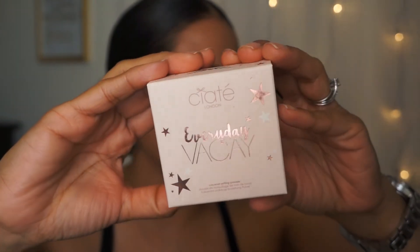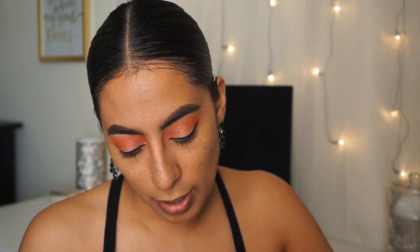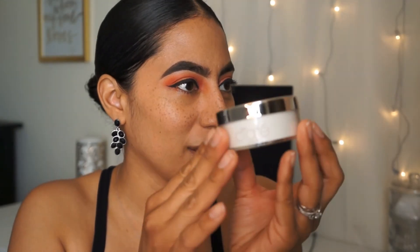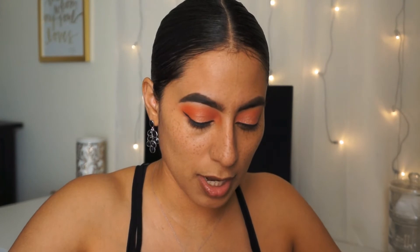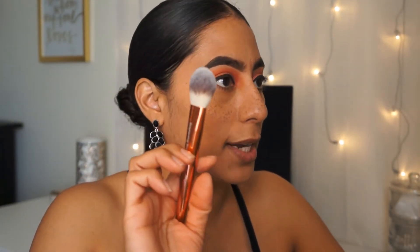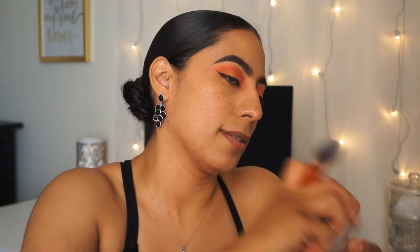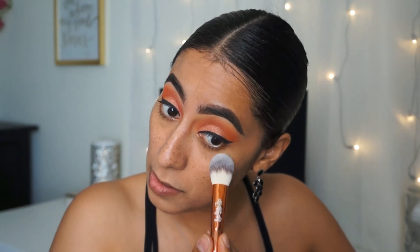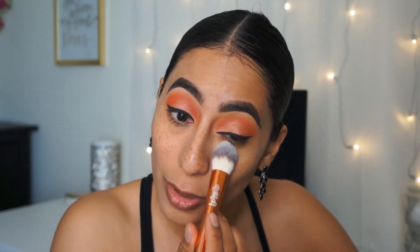The next product is the Ciate Everyday Coconut Setting Powder — these coconut smells are absolutely everything. It's got a beautiful mirror-like cover and a sifter inside. I'm taking the brightening brush from Alamar Cosmetics, tapping it to get some product, and lightly setting under my eyes. I have to admit this is the perfect brush to get right up under there. The reason I don't like setting under my eyes with a loose powder is because it tends to dry them out — which is exactly what it's doing right now.